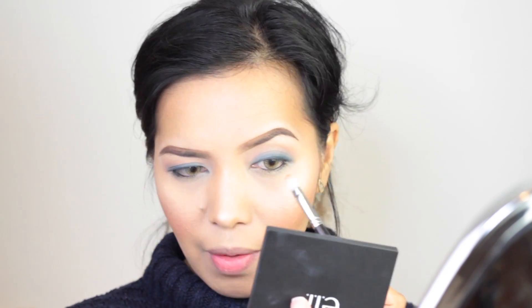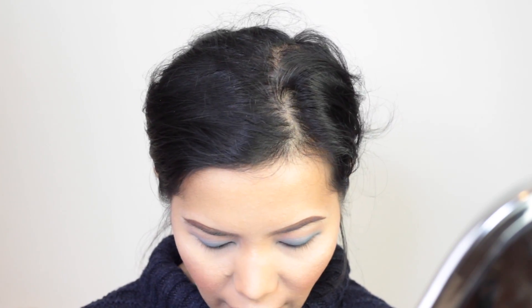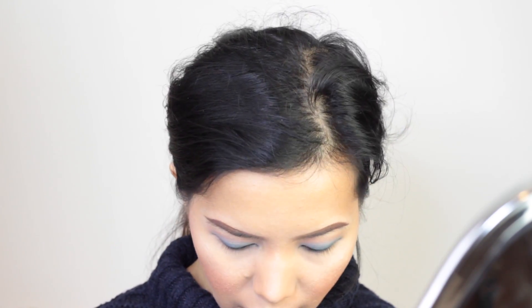For the lower lash line, we're going to mix the shade Coquette and Unsafe and dust it on our lower lash line. Then let's mix the shade Phantom and Sinful. You can definitely stop from here and call it a day.